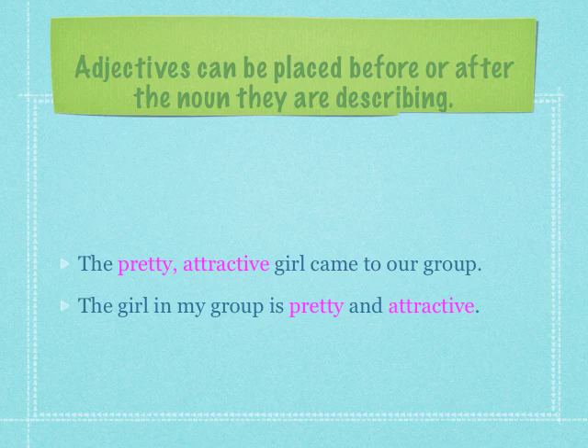However, we can change that around if we want. The girl in my group is pretty and attractive. Pretty and attractive are still the adjectives, and they still describe the noun girl.